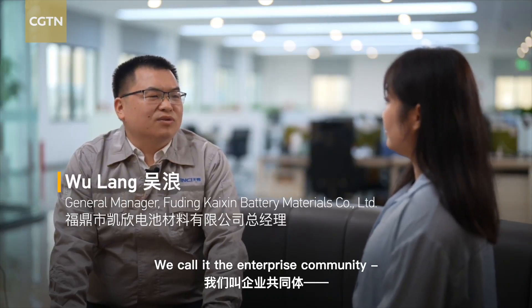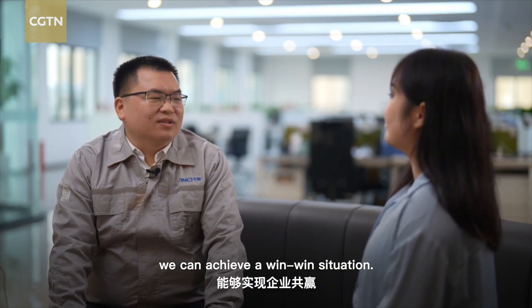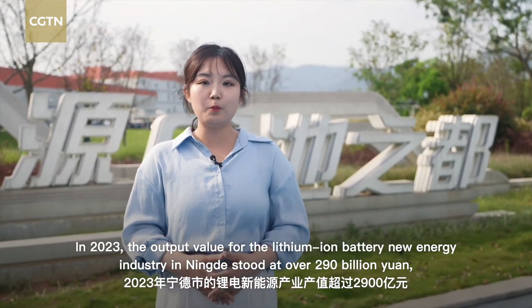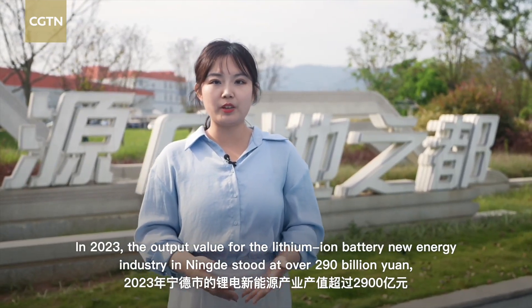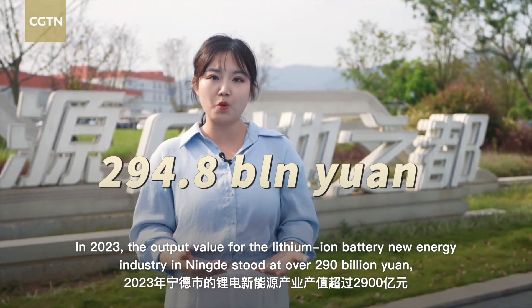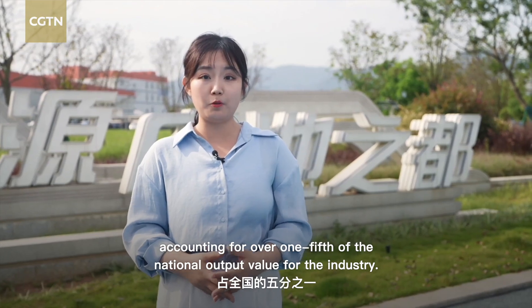We call it the enterprise community — with upstream and downstream enterprises coming together, we can achieve a win-win situation. In 2023, the output value for the lithium-ion battery new energy industry in Ningde stood at over 290 billion yuan, accounting for over one-fifth of the national output value for the industry.